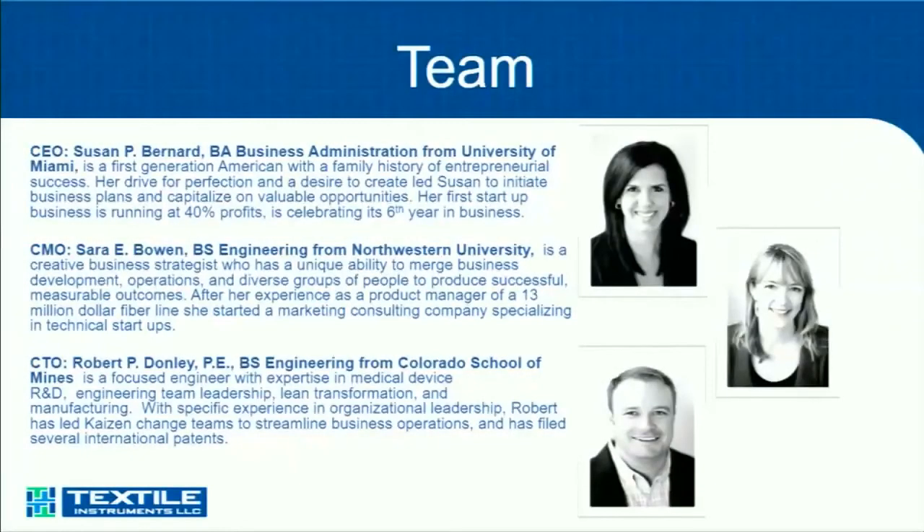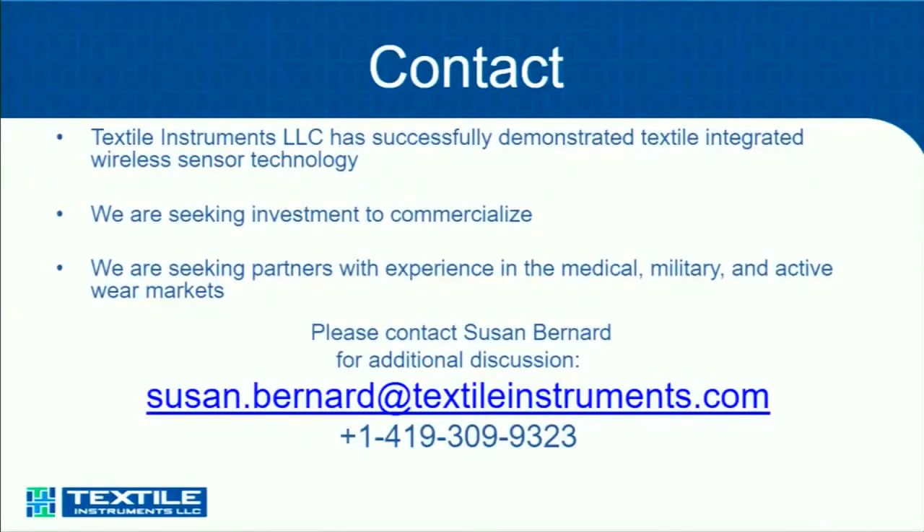This is just a team introduction — we won't need to spend time on that. Here's our contact information. Thanks for having us.